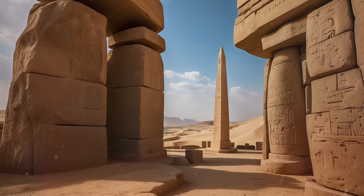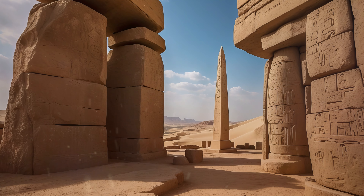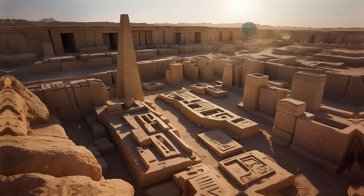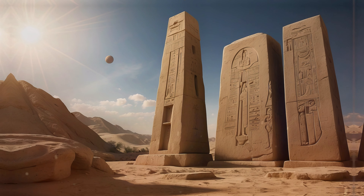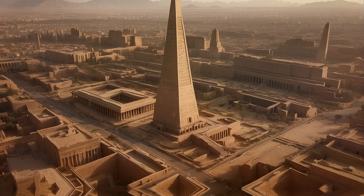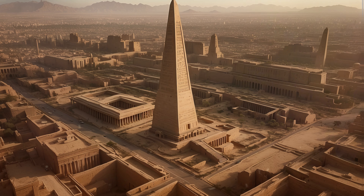The story begins in ancient Egypt, where the obelisk known as Tekhenu served not only as a symbol of divine power, but also as a functional sundial, aligning with the beliefs of the sun god. Crafted from single stone blocks in Aswan, these engineering marvels soared over 20 meters high.